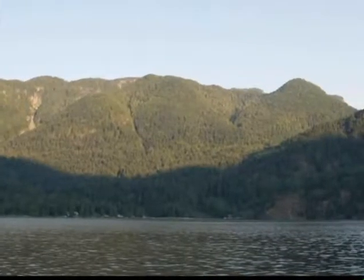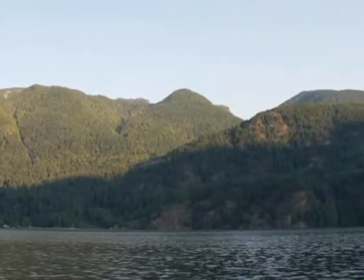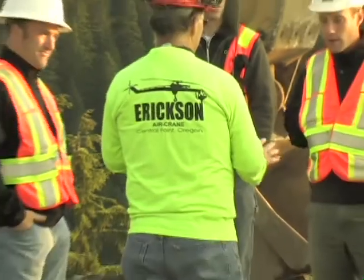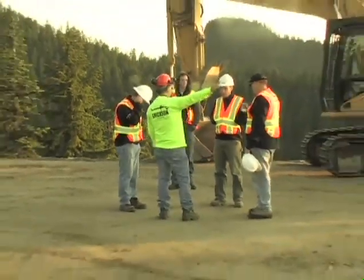Like Vestas, Leitner-Poma realized the narrow winding mountain roads prohibited ground transportation of the wind blades to the top of the mountain. Ericsson Aircrane, through our operating partner Canadian Aircrane, was contracted by Leitner-Poma to accomplish the transportation of the wind blades.